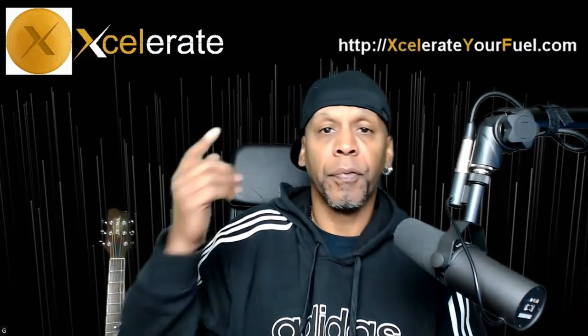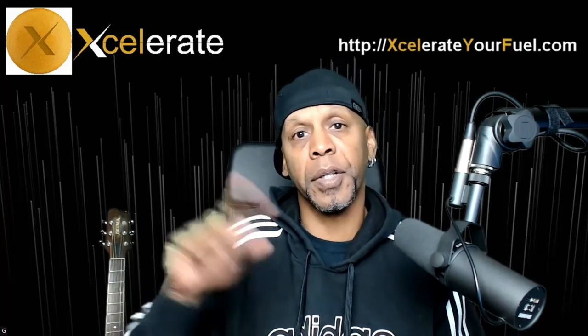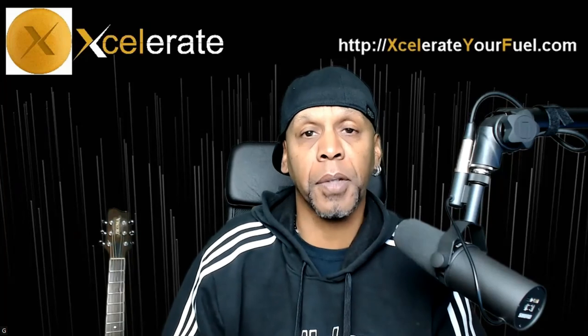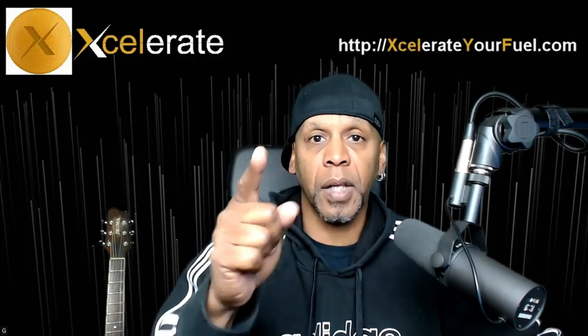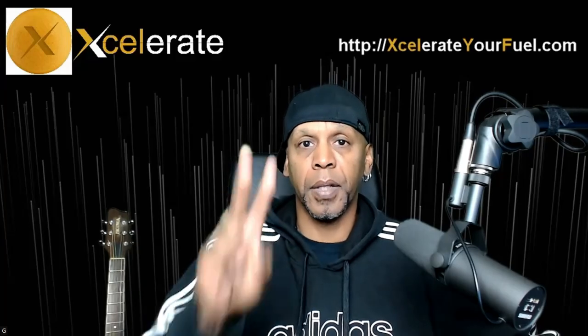Pause the video because when you click the next step it's going to take you to another page, so you can have this video open and follow the steps along. Congratulations, welcome to the team. Let's go knock it apart — accelerate your fuel and accelerate your life. Peace.